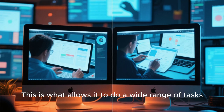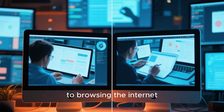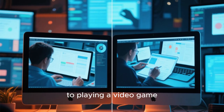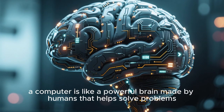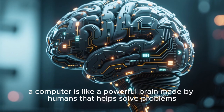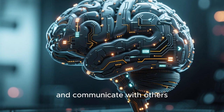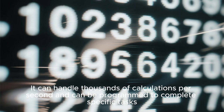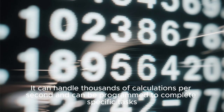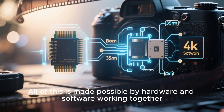This is what allows it to do a wide range of tasks, from typing a document, to browsing the internet, to playing a video game. In simpler terms, a computer is like a powerful brain made by humans that helps solve problems, store information, and communicate with others. It can handle thousands of calculations per second and can be programmed to complete specific tasks. All of this is made possible by hardware and software working together.